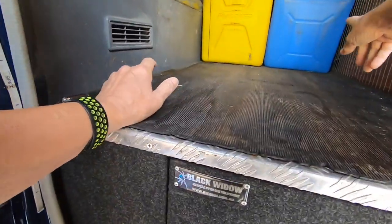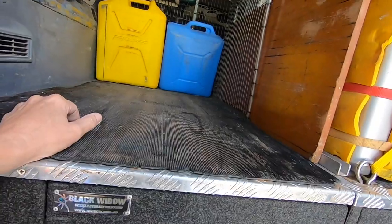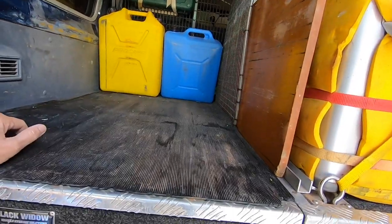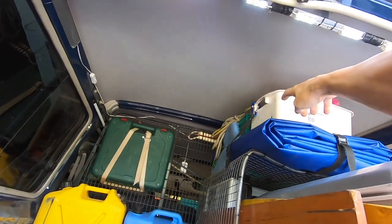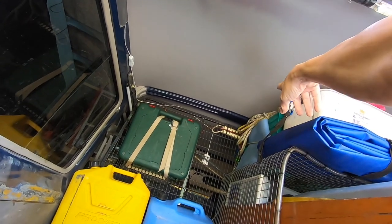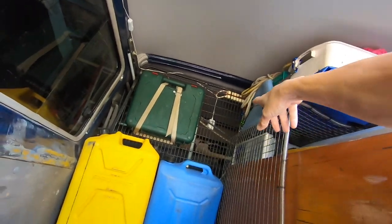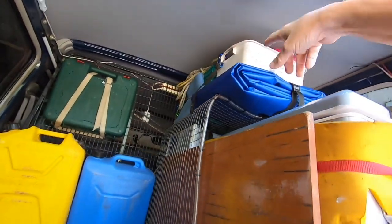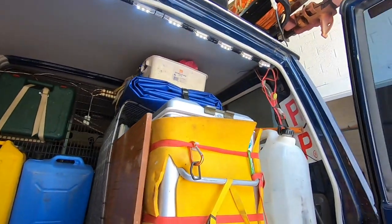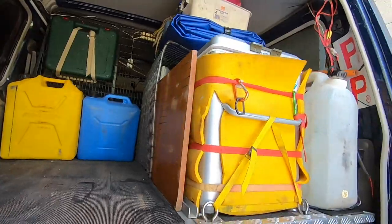We've got water and another 20 litres of fuel, an electric drill, a table, and the kitchen behind the fridge. There's a wash-up bucket for the kitchen, and up at the top loads of ropes and shackles. Shackles and ropes are used all over the place all the time - with tarpaulins to control shade and wet weather.